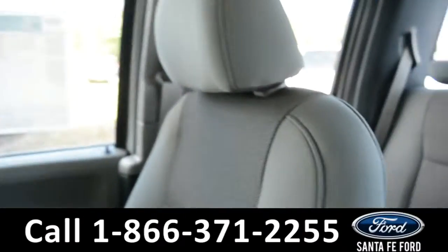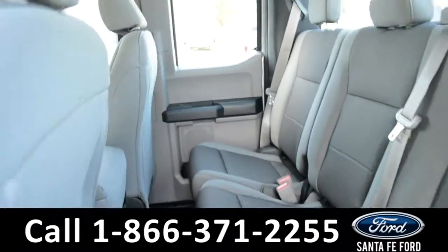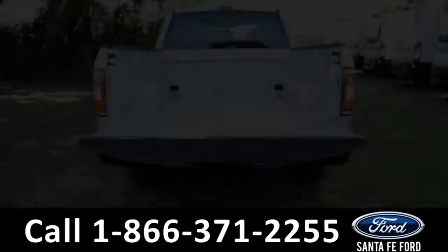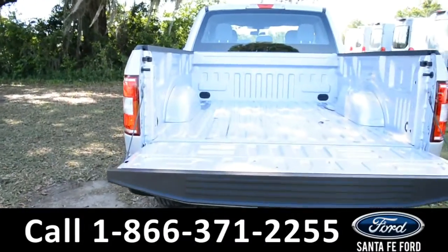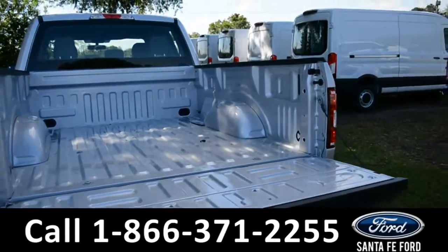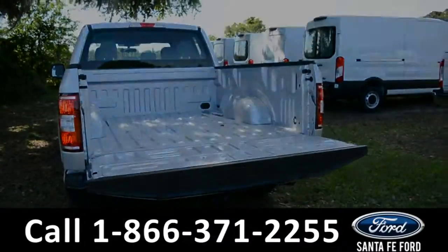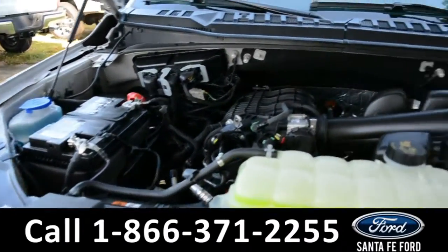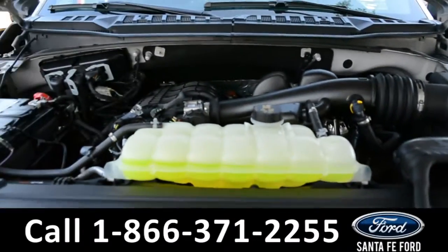Now let's take a look at the back. Here's a closer look at the back row. And here's a close-up of the bed of the truck. Under the hood is a 3.5 liter V6 flex fuel engine.